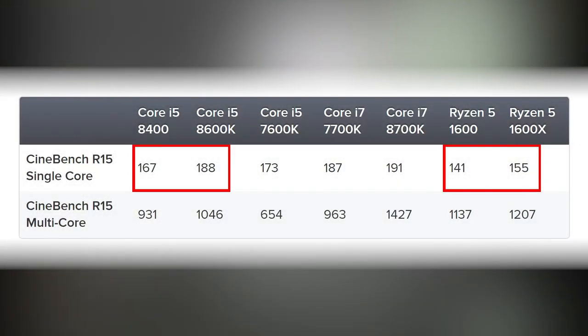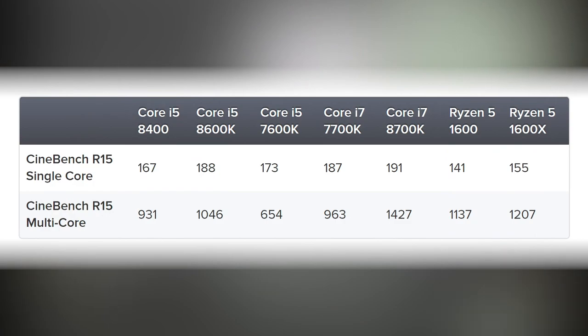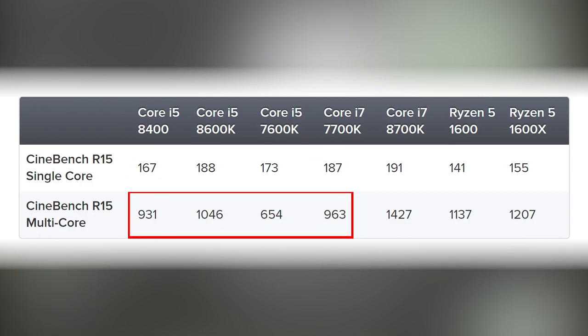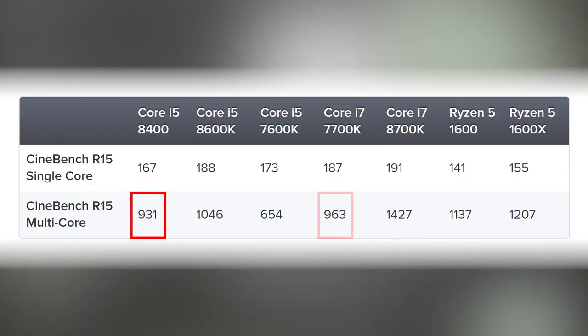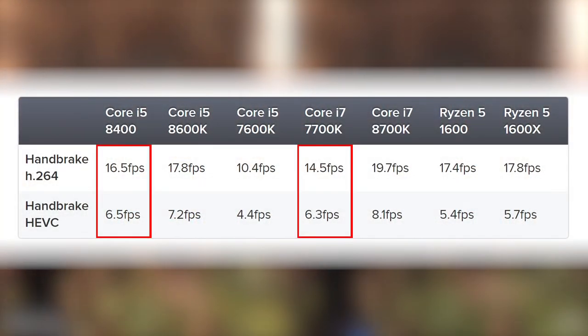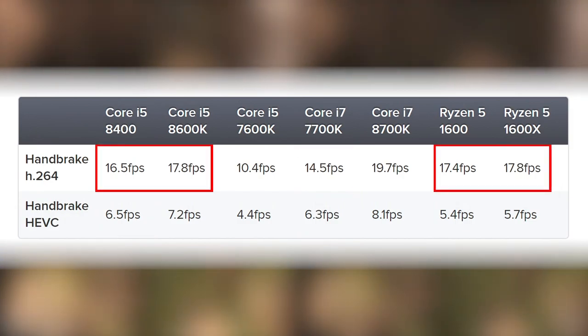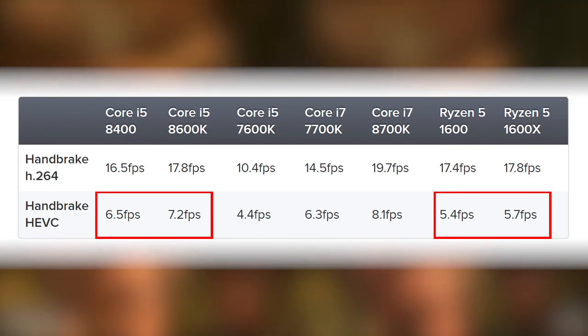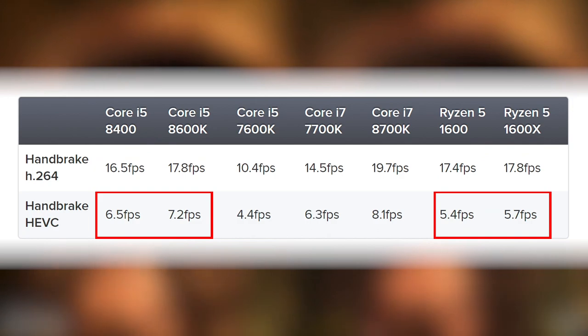Some basic benchmarks and video encoding tests first. No real surprises — single-core Cinebench performance for the i5s is faster than Ryzen, but multi-core isn't. The last-gen Kaby Lake keeps up in single core but gets wiped out on many-threaded tests. Even the lowly 8400 can keep pace with a 7700K at stock clocks, which is remarkable. In 4K Handbrake encoding, the 8400 beats the 7700K, and HEVC encoding sees Intel's better AVX performance pull ahead of both the 1600 and 1600X.